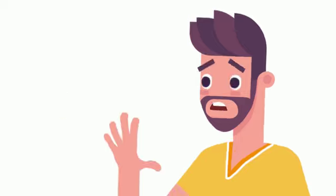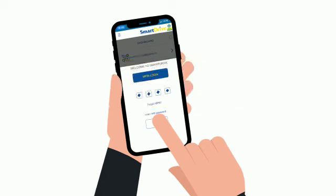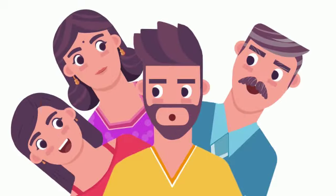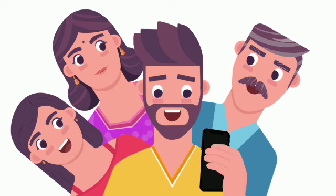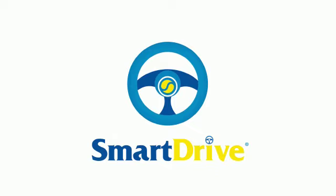It can't secure your phone from theft, but it can definitely secure your money so that you can pick up from where you left. So don't blame us if your family's onto you to fill their smart fuel wallets — for they just want to Smart Drive.